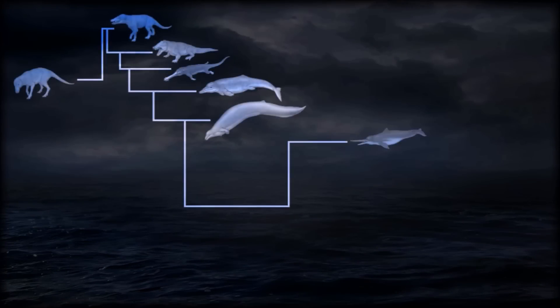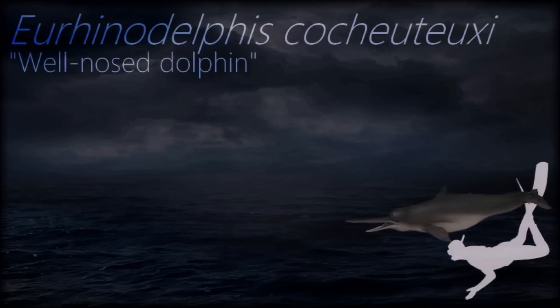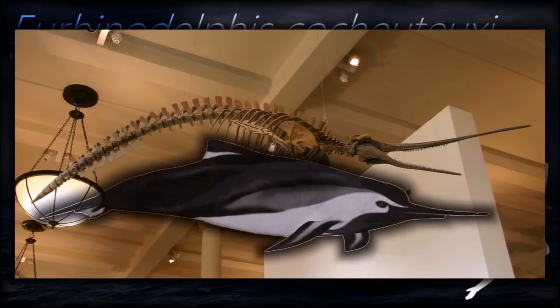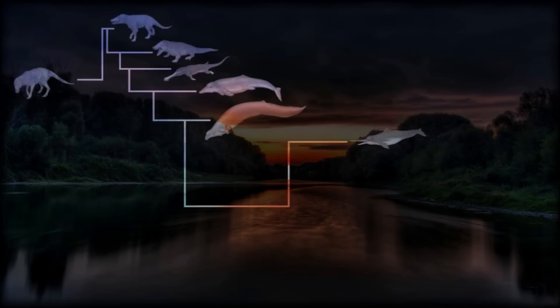Around 34 million years ago, odontocetes split apart from baleen whales. Ahinodolphus had complex ears, suggesting that it already hunted by echolocation like modern whales. Its brain was also asymmetrical, a trait found in modern dolphins, and possibly associated with the complexities of navigating its environment.